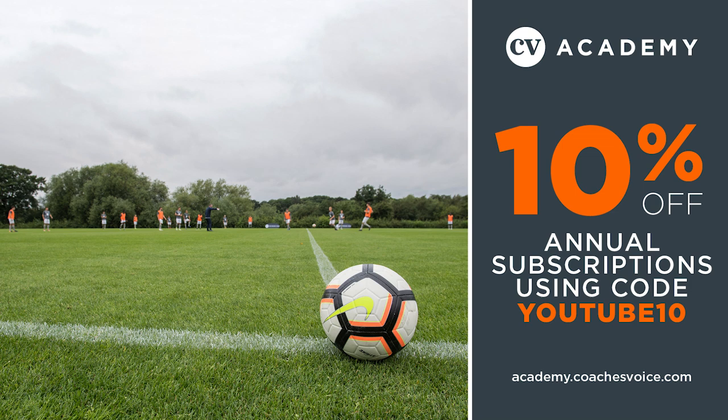To see the full Q&A and for more exclusive content from top-level professional and academy coaches, subscribe to the Coaches Voice Academy at academy.coachesvoice.com.